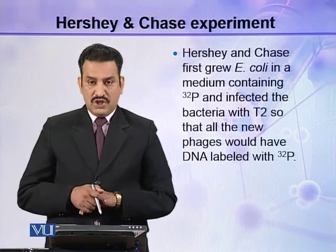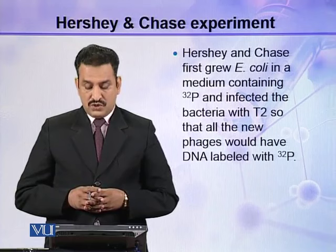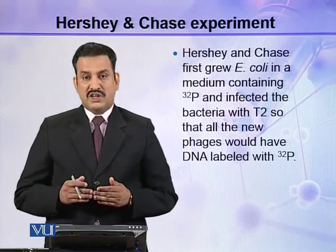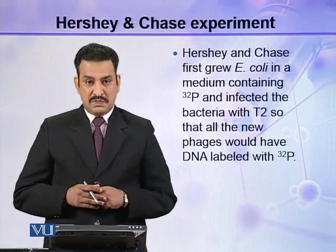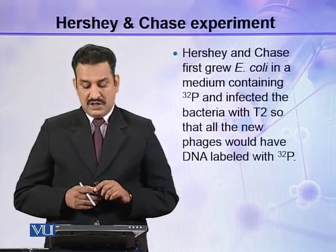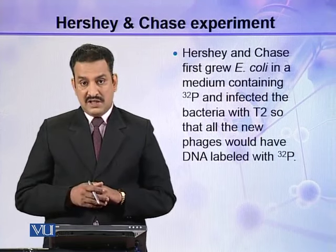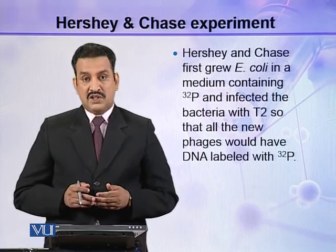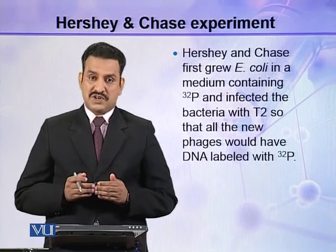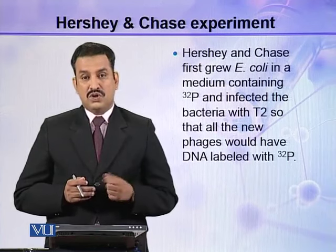They first grew E. coli in a medium containing P32 and infected the bacteria with T2, so that all the new phages would have DNA labeled with P32. All the DNA of E. coli was labeled with P32, with no unlabeled DNA present in the bacterial cell. Then they infected these bacteria with bacteriophage, so eventually the P32 inside the bacterial cell was used to make new phage particles.